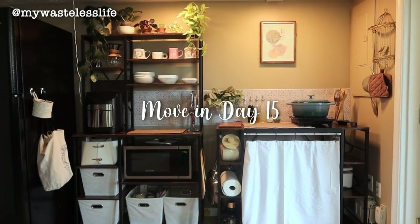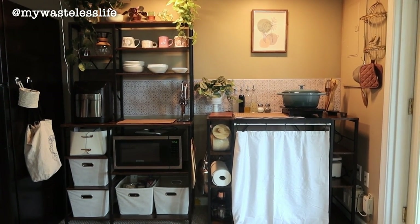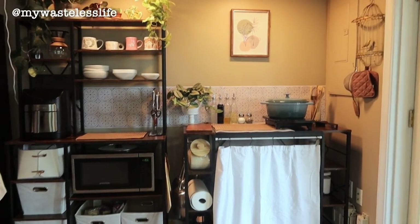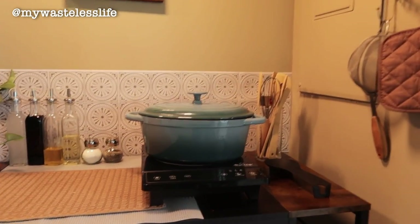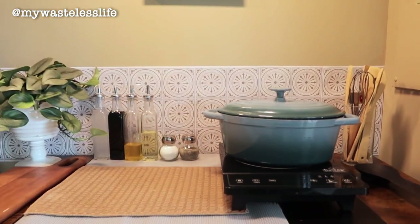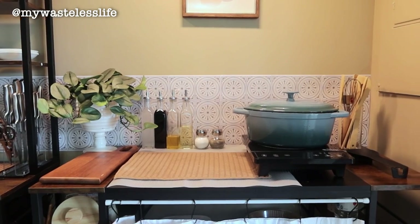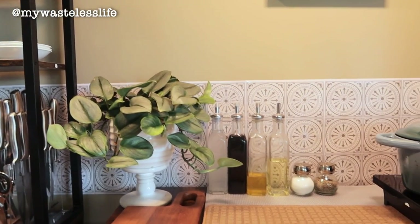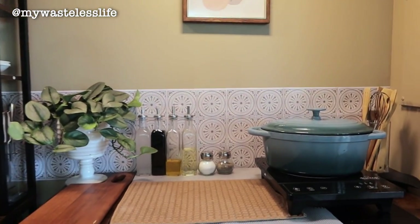This is the kitchen so far — I've been here for more than a week and this is what it looks like. Starting with the kitchen island: the induction stove is working perfectly. This is a cast iron pot with some leftovers. I try to keep the counter empty so I have space to cook. I put plants here to take advantage of the grow lights. I move them while I'm cooking, but I like having them nearby.